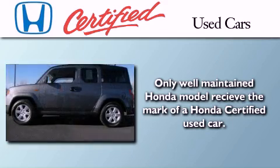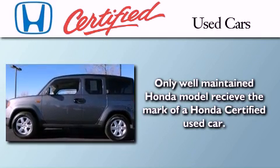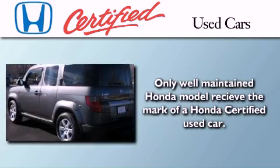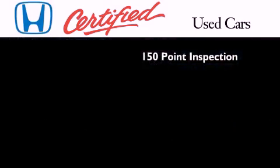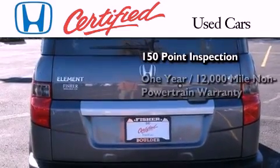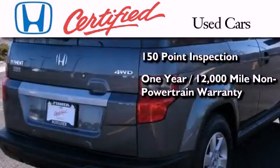In addition to the innovative engineering and quality manufacturing that is part of every Honda, this certified Honda includes an exhaustive 150-point mechanical and appearance inspection, and an additional 1-year or 12,000 miles of non-powertrain equipment warranty coverage,